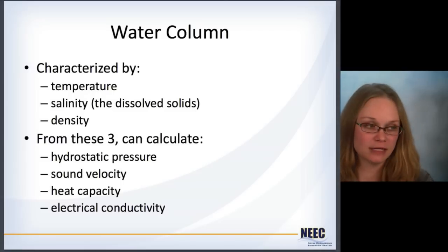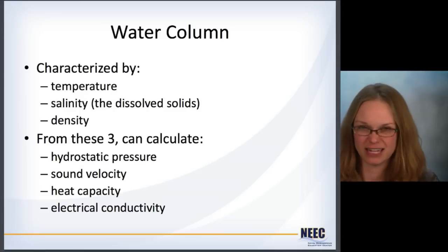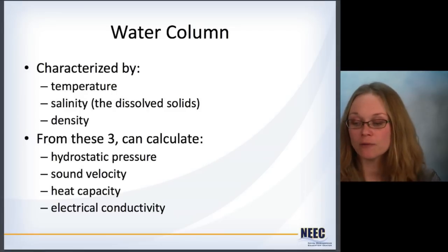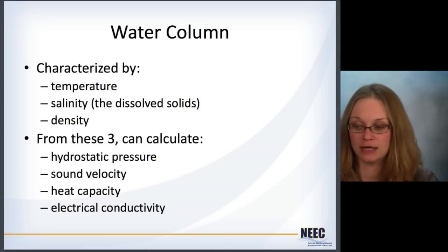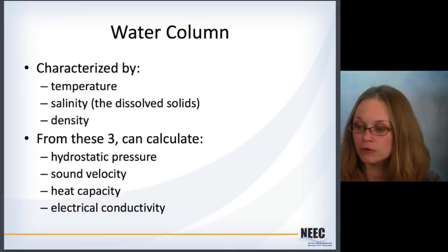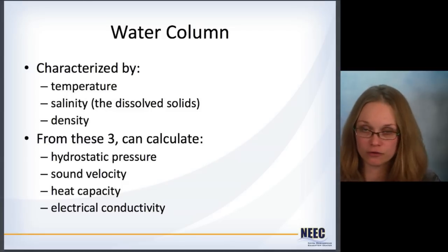The water column itself is characterized by the temperature, the salinity, and the density of the water. Salinity is the amount of dissolved solids — how much salt is in the water. From these three, you can calculate the hydrostatic pressure, the sound velocity, heat capacity, and electrical conductivity. We're mostly going to focus on temperature, salinity, and density, and from that pressure, because that's what we're concerned with for hydrostatics.